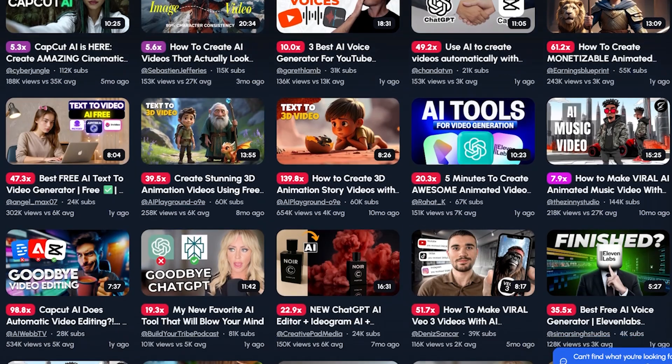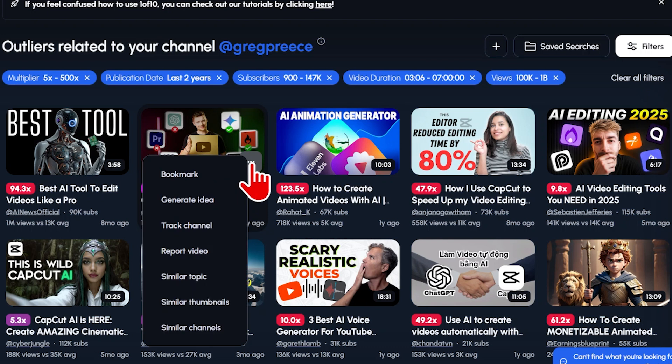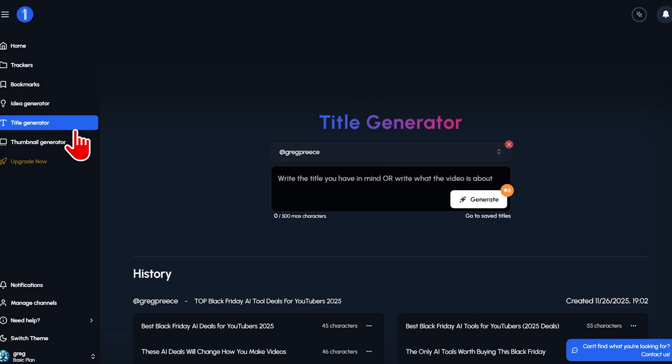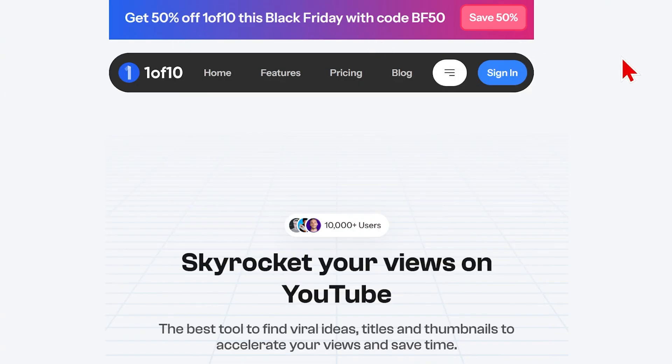You can filter the videos by criteria like view count or video length to control what shows on your dashboard. You can also click on a video you like and ask for more videos with similar thumbnails to be shown. It also has a title generator and thumbnail generator built in, making it an overall powerful ideas creation tool.